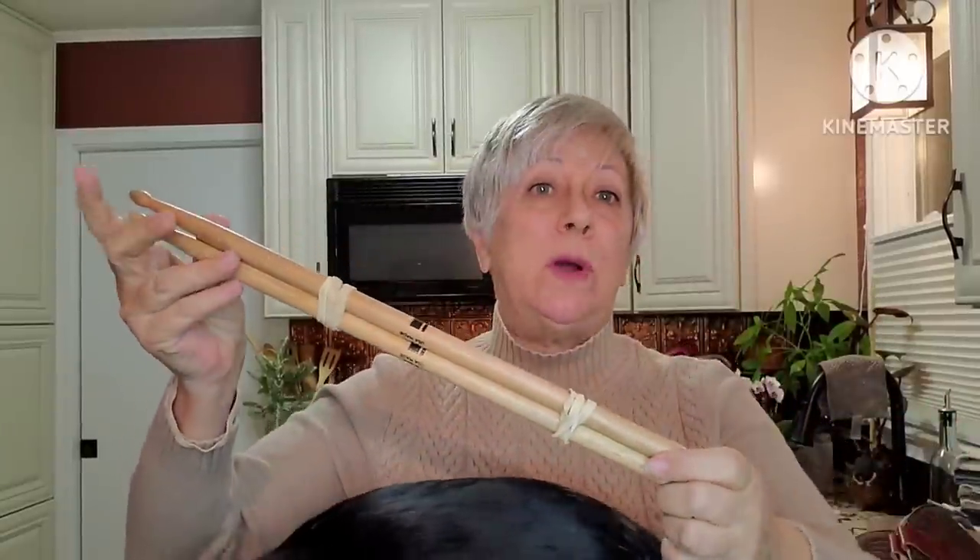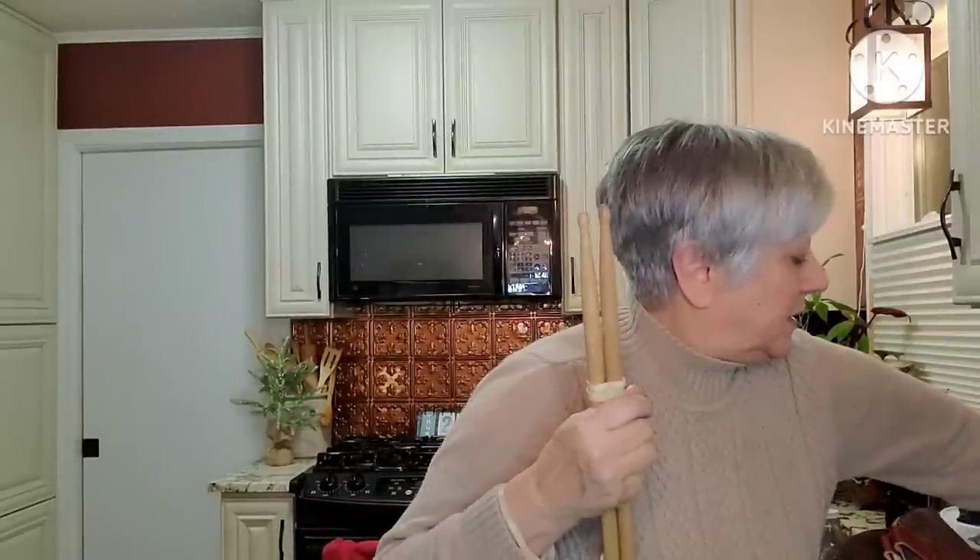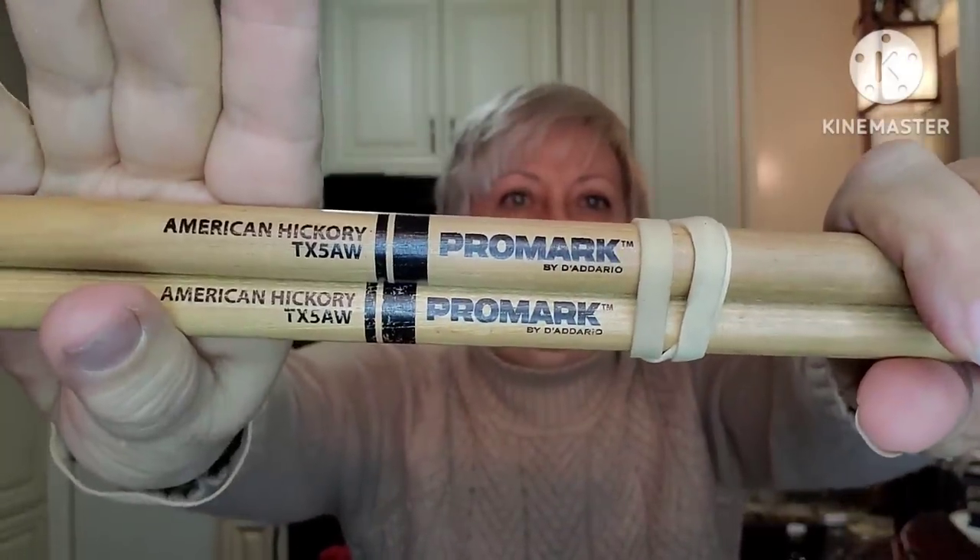I found two pairs of drumsticks — I don't know where the other pair is. This particular set is Promark American Hickory, by Dee Adaro. I know nothing about drumsticks, but I thought I'd go ahead and give them a chance and see. They are made in the USA.